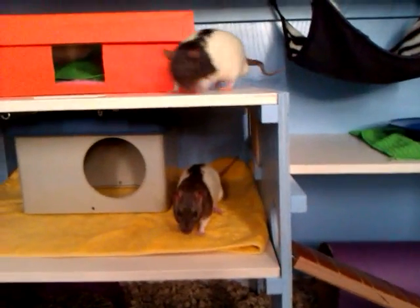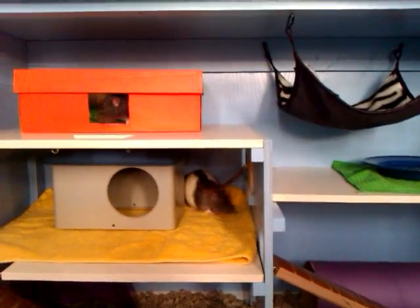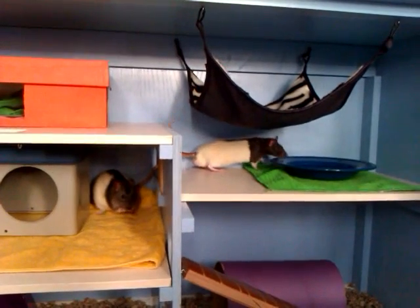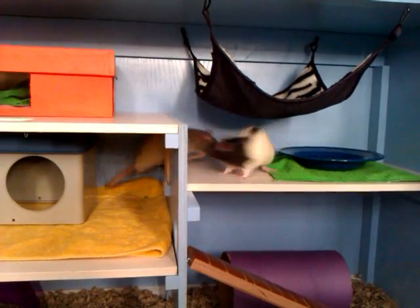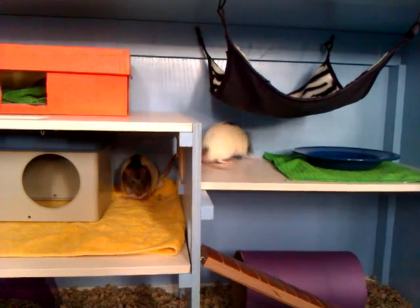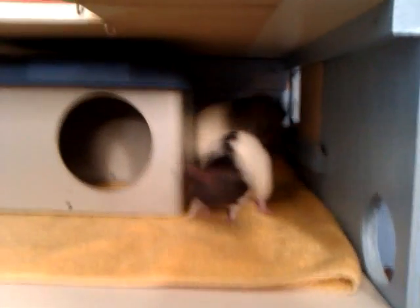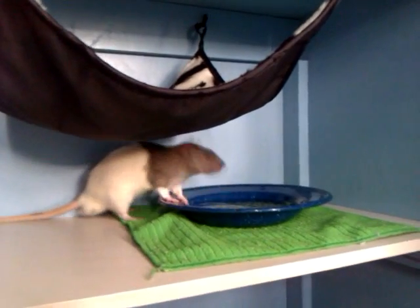I gave them peas — there's peas in cold water and they seem to like it. I just cleaned their cage, so everything's nice and fresh. Funny little guy. There's holes on the top of that shoebox. There he is. All right, let's go.